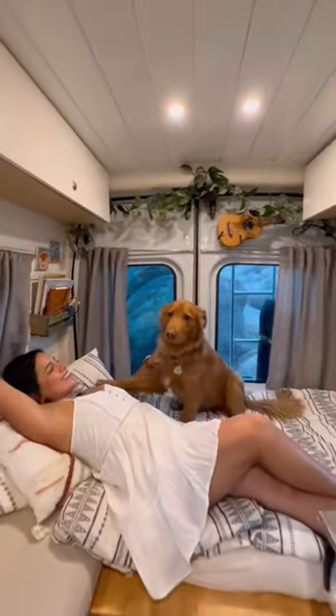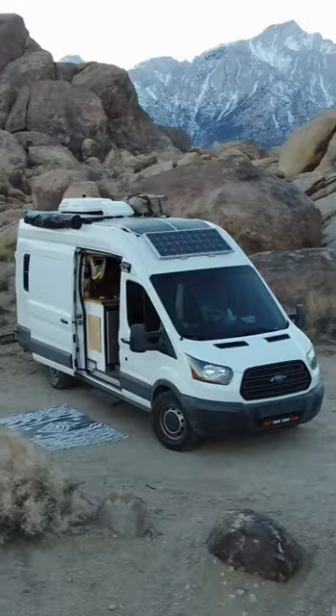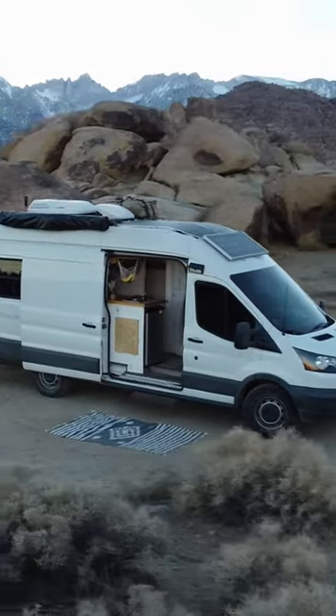We have a three-dinette conversion which allows us to have a full table with lots of space, or a half bed and a table — which is our favorite work setup — and a queen size bed. We have 450 watts of solar to keep our batteries fully charged at all times. Thank you for watching!